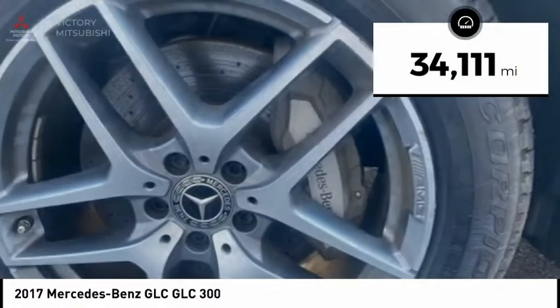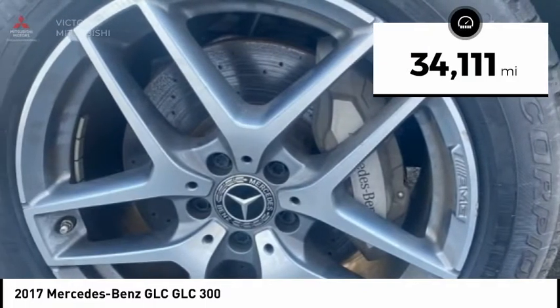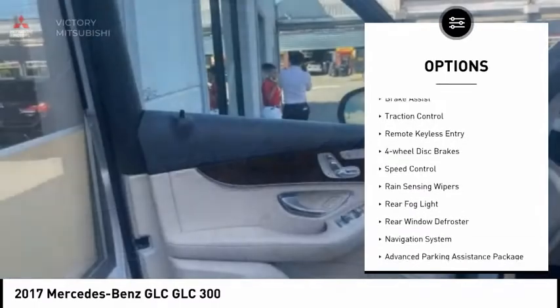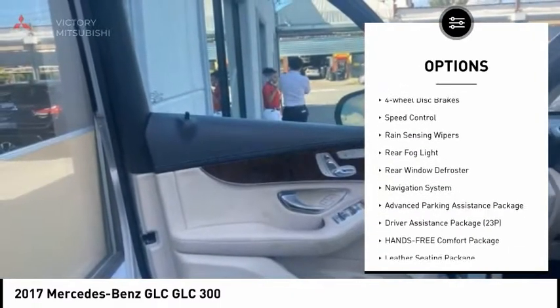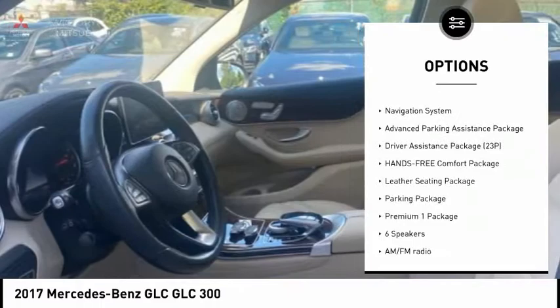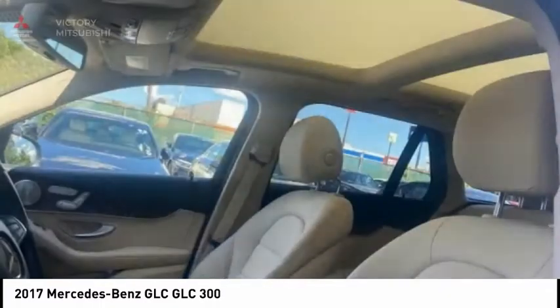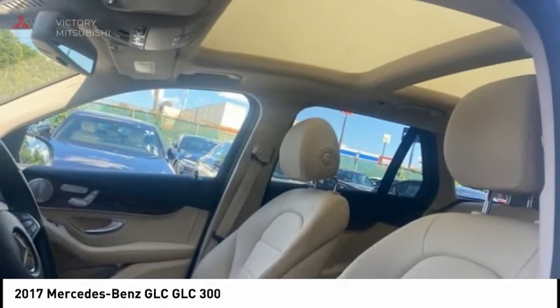This vehicle has less than 35,000 miles. Here are some of this vehicle's great options: electronic stability control, power lift gate, brake assist, traction control, remote keyless entry, four-wheel disc brakes, speed control, rain sensing wipers, rear fog light, and rear window defroster.